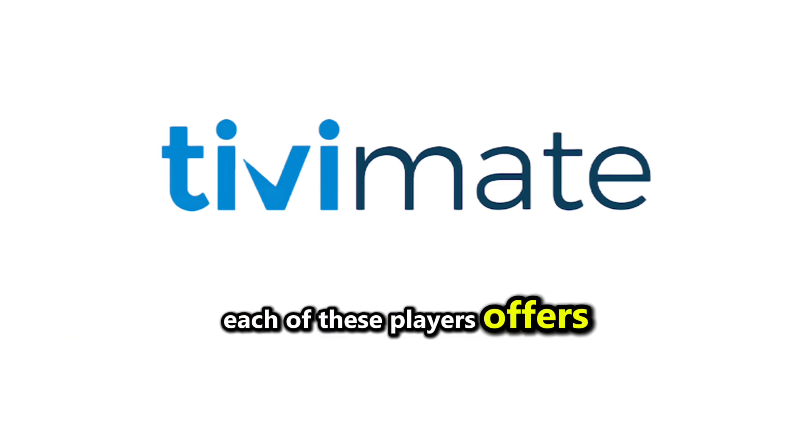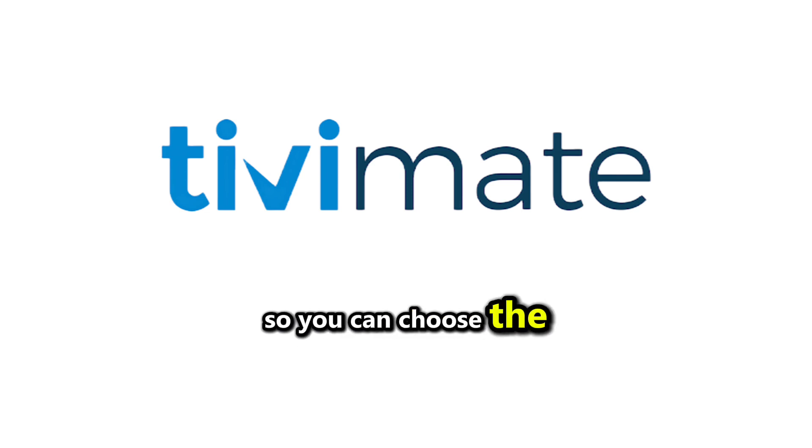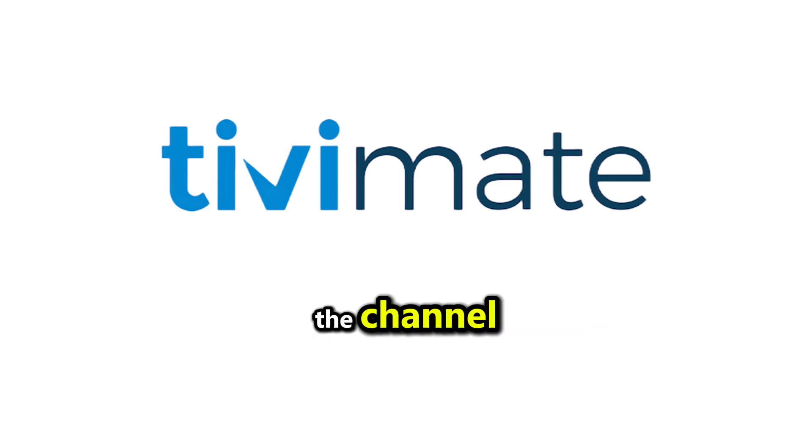Each of these players offers unique benefits, so you can choose the one that best suits your needs. If this video helped you, please like and subscribe to the channel.